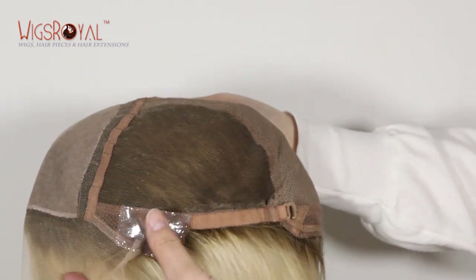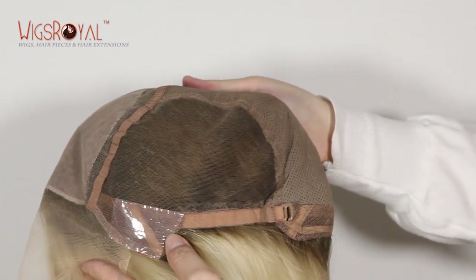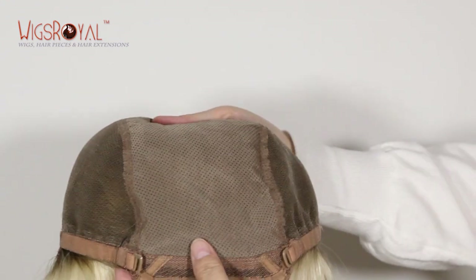Wigs Royal is a professional manufacturer of premium quality human hair lace wigs, hair weaving, top closures, and lace frontals, with over 24 years of producer experience. We are now selling to more than 60 countries.